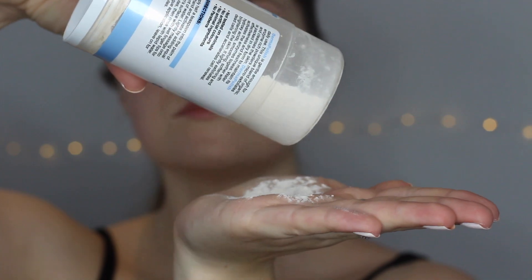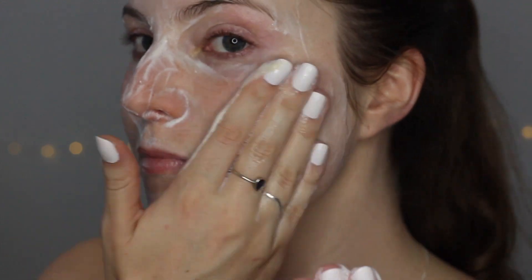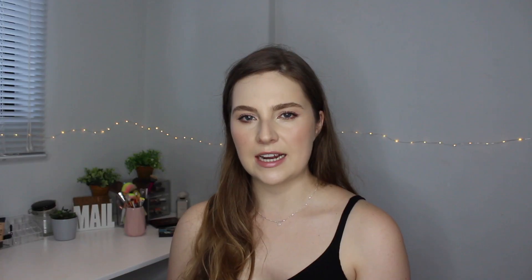Number six is the Dermafix Derma Polish Exfoliator. This lasts really long — I use it two to three times a week. You put a little bit into the palm of your hand, add water, and rub your hands together until it becomes a bubbly texture. Then apply it to the skin in circular motions — you can even use it on sensitive areas like around the eyes. It exfoliates really nicely without being too harsh and leaves a menthol feeling.